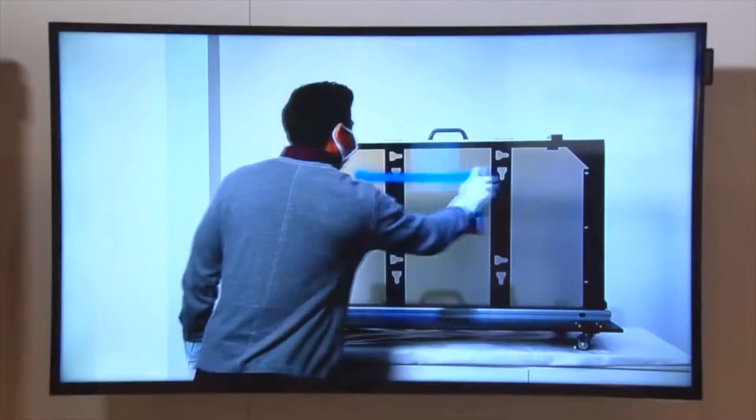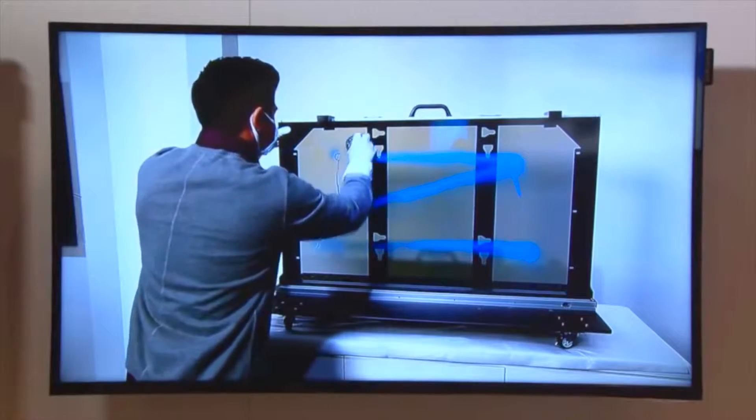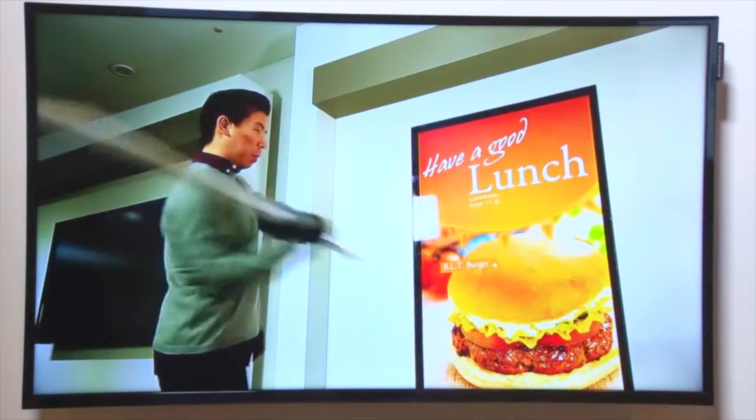Some of the issues in outdoor environments could also include vandalism, and so the OHD series comes with a protective display that can withstand vandalism.